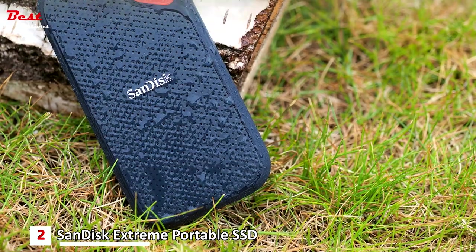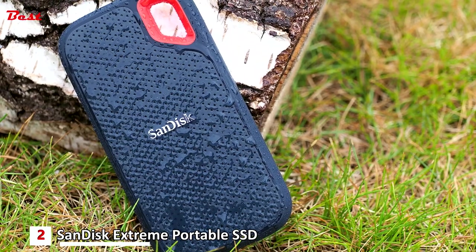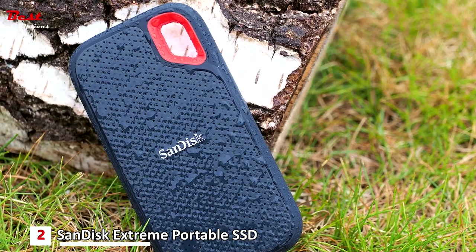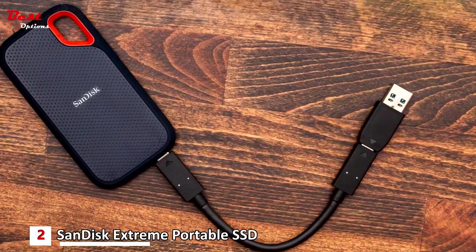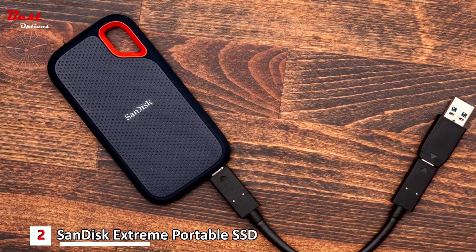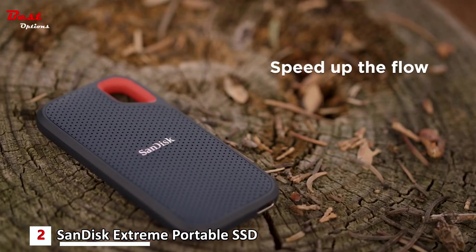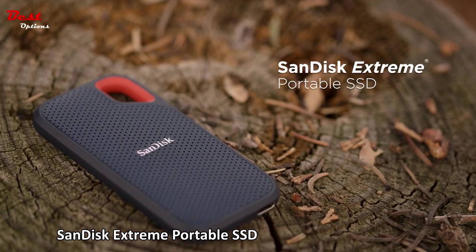The big draw is not necessarily the available storage space, but rather the transfer speed. The Extreme Portable SSD moved Returnal from the PS5 in only 7 minutes and 12 seconds, while Mass Effect Andromeda took only 2 minutes and 6 seconds. Furthermore, Mass Effect Andromeda took only 36 seconds to load, which is faster than the PS5's internal SSD.